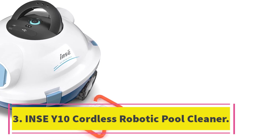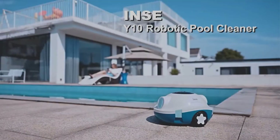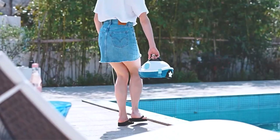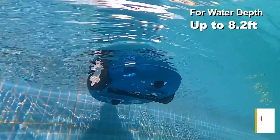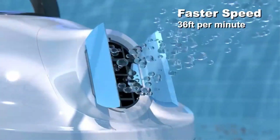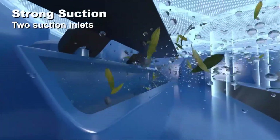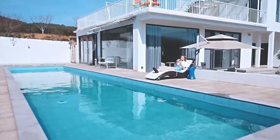Number three: INSWY 10 Cordless Robotic Pool Cleaner. The INSWY 10 is a powerful and efficient cordless robotic pool cleaner designed for both above-ground and in-ground pools. With strong motors and two suction inlets, it easily captures and filters dirt, leaves, and debris. The cordless design eliminates the need for pumps and messy hoses. The large battery capacity provides up to 90 minutes of uninterrupted run time, cleaning pools up to 1,100 square feet. The self-parking feature allows the robot to automatically park alongside the pool edge when finished. Lightweight and easy to operate, it's a convenient solution for all pool owners.